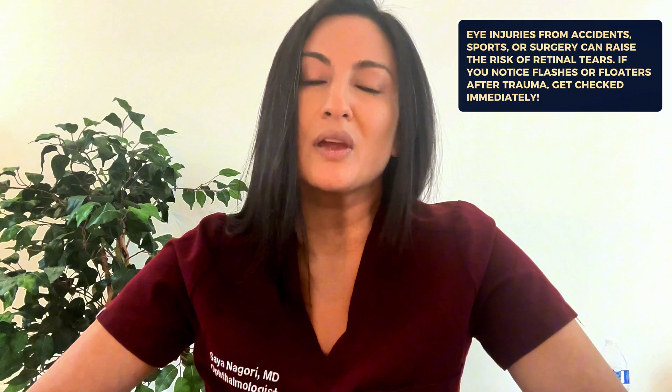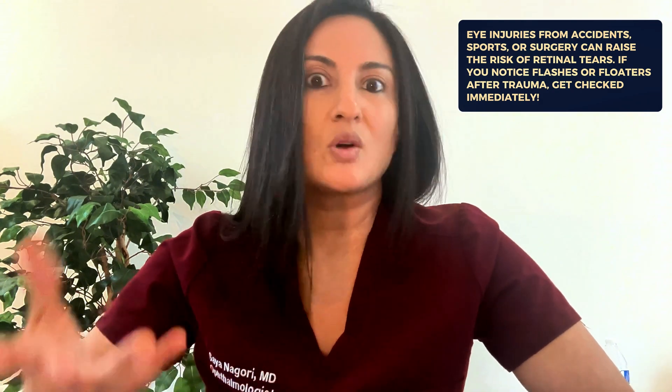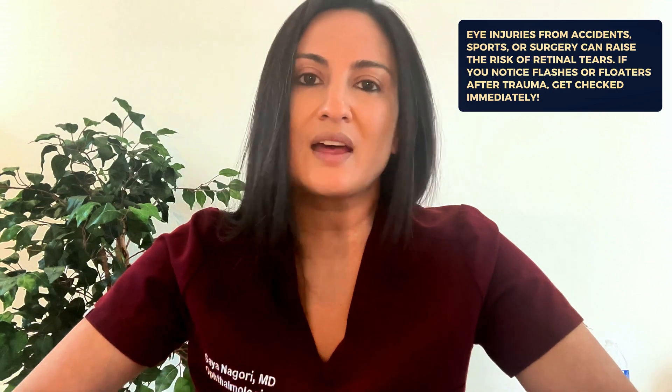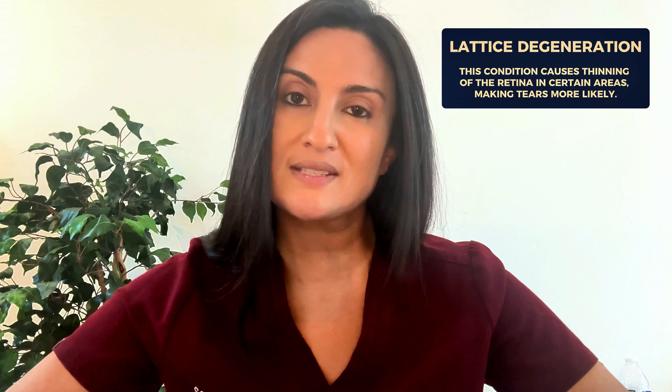Another potential risk factor for a retinal tear is having trauma to the eye — this could mean previous eye surgery, a car accident, or a ball hitting your face. If after any trauma to the eye you start experiencing flashes or floaters, that is definitely very concerning for retinal tears. Another condition that can put you at risk is lattice degeneration, a thinning of the retina in certain areas, which can potentially increase your risk.